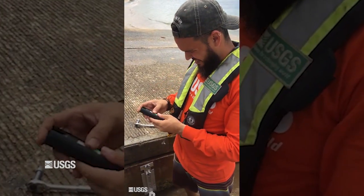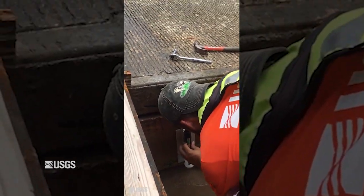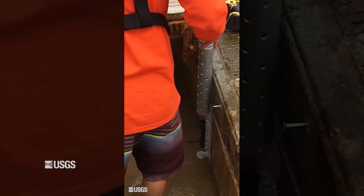When a hurricane approaches, dozens of USGS employees embark to place storm surge sensors, often installing more than 100 per storm along its projected path.